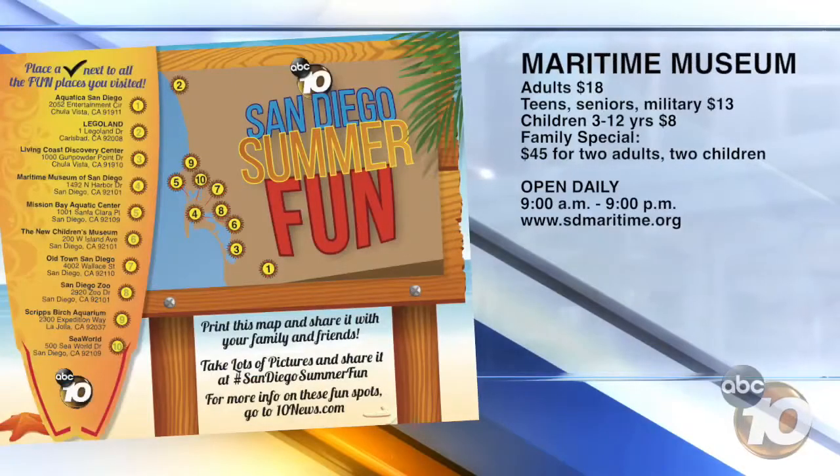What are you doing on the couch? You should be down here at the Maritime Museum. For information about the museum, just go to sdmaritime.org.